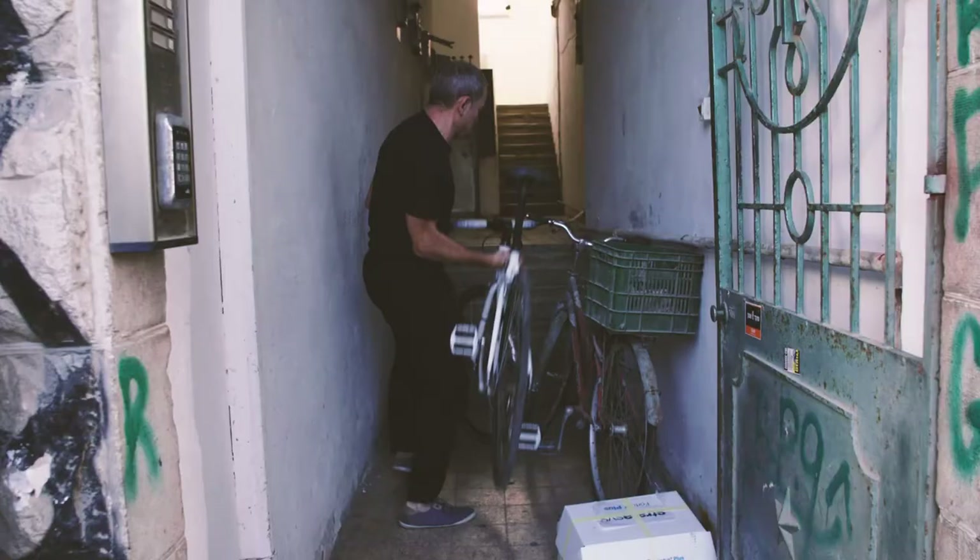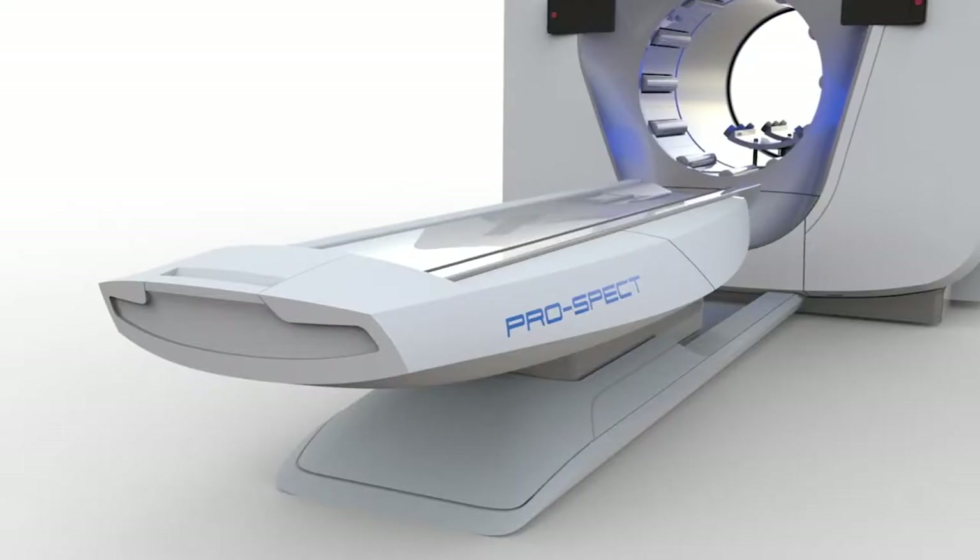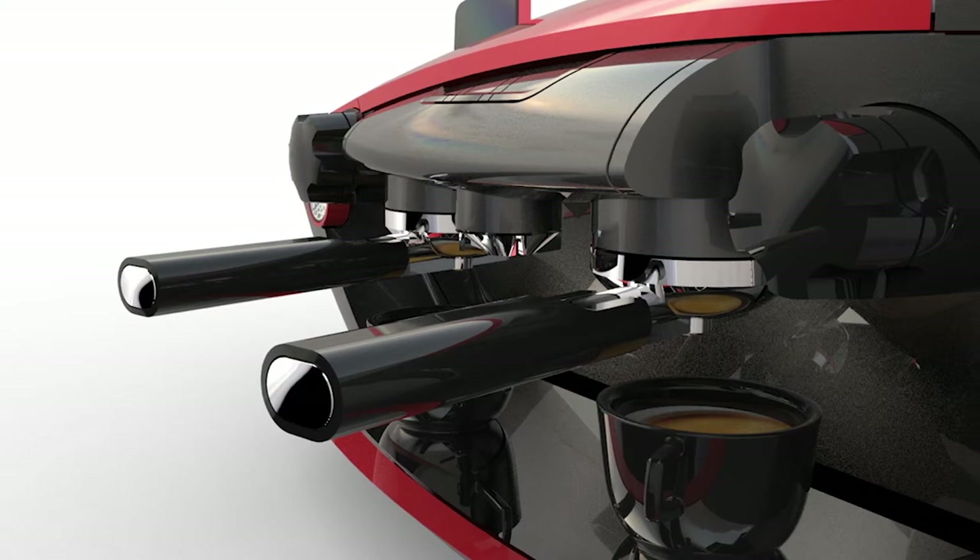Padware Design is a design studio dealing with a wide range of projects and products, ranging from automotive, medical, consumer goods, furniture — everything that the industry produces and is ethical.